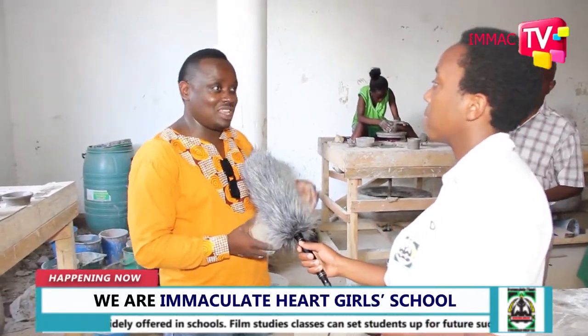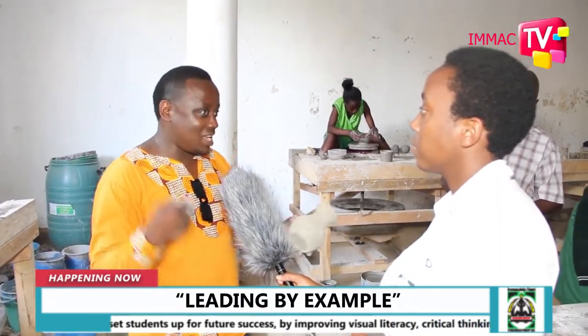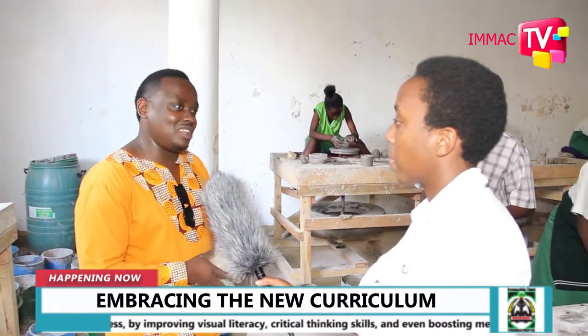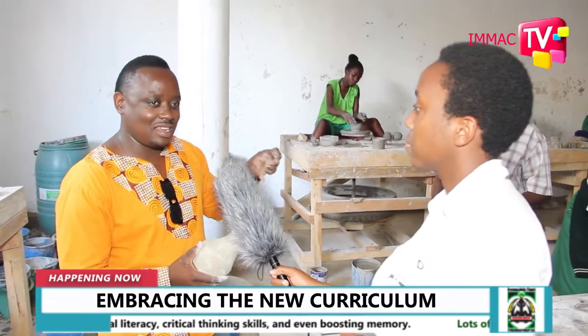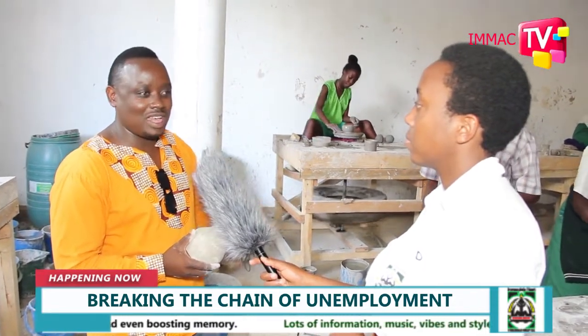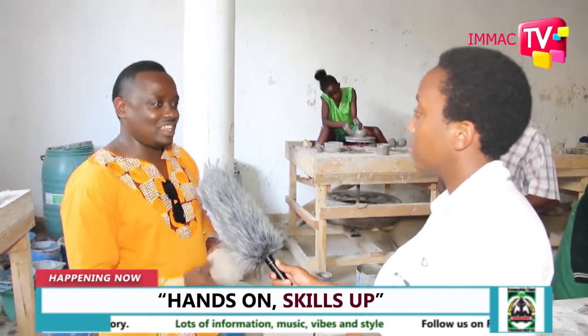I want to thank the administration — they accepted and facilitated me. I developed this equipment; there are five in number, hoping that in the near future we will be adding more because many students are developing a special interest in acquiring this skill. Coming back to what this skill can help a student with — we are now moving into technology and science development, and at a later stage this can be developed as ceramics engineering.